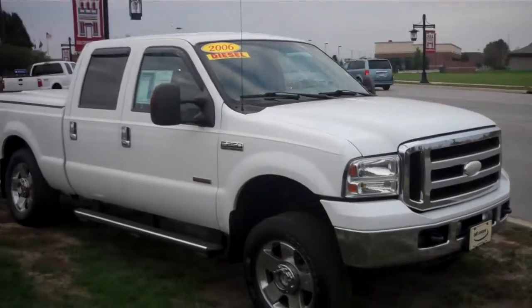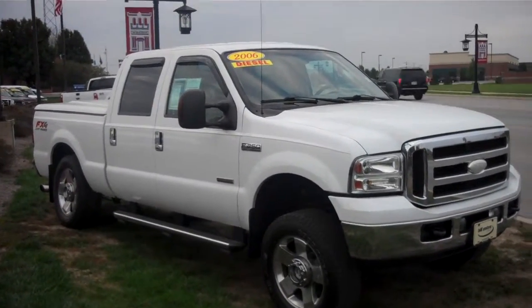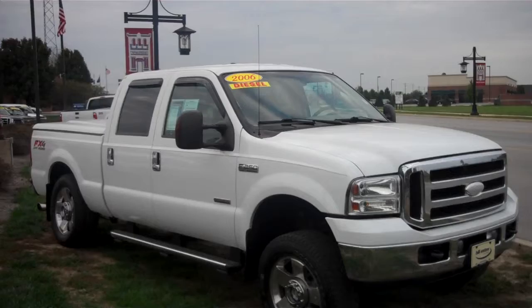Please give me a call if you have any questions or you'd like to come out and take a look at it. Number is 317-852-2231. Again, this is Chris Elder with Bill Essis Ford in Brownsburg, Indiana. Thank you.